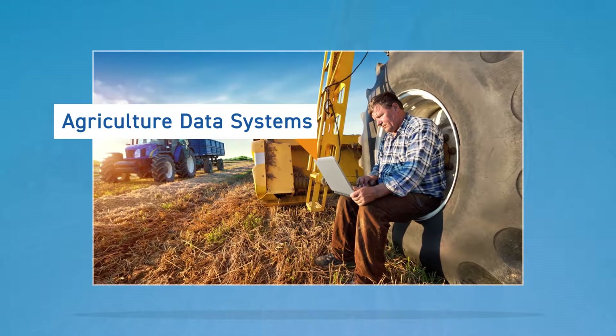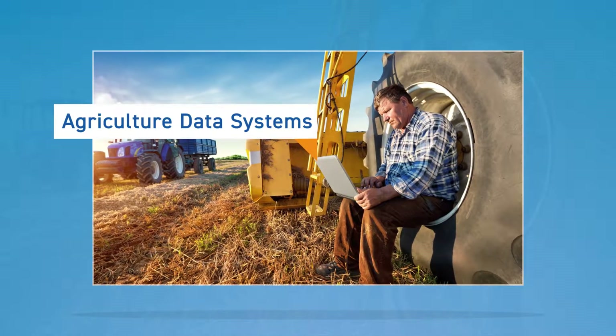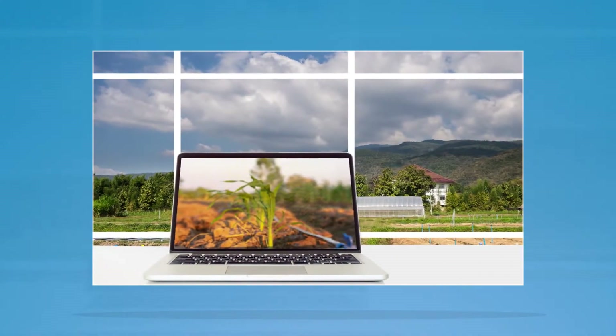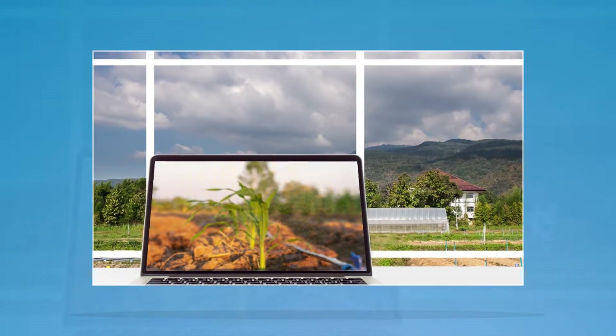Agriculture data systems. Say goodbye to notebooks. Farm data such as annual crop yield, market forecasts, soil nutrients, and weather can be collected and stored electronically to give farmers valuable information.